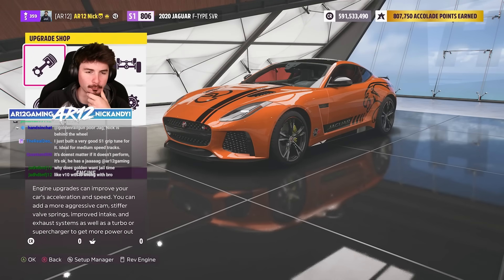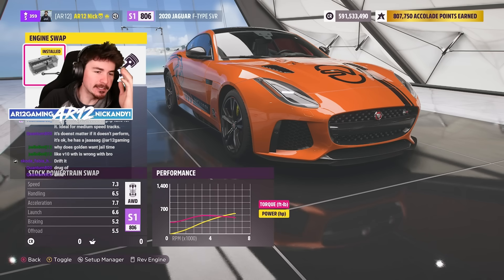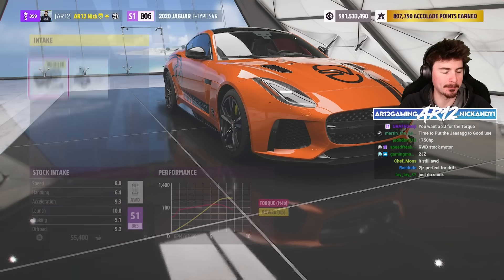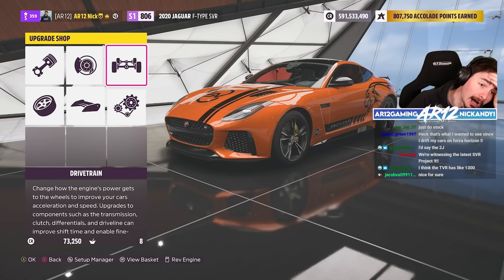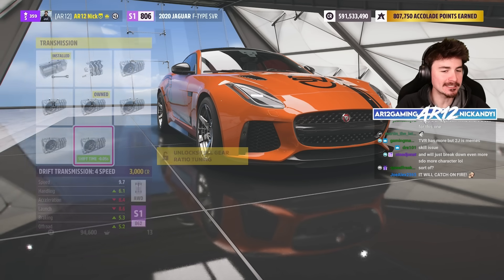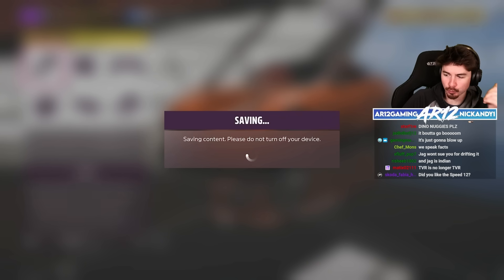I guess we should probably break some rules — how fast do you think we could make a Jag F-Type drift? I think drifting is straight up going to be the best thing for this. The V8 engine could also be fun with some twin turbos strapped to it: 1,300 horsepower in the Jag, 1,000 foot-pounds of torque. We're definitely going to need to make it all-wheel drive again. We are an all-wheel-drive, fully maxed-out Jag F-Type drift car.